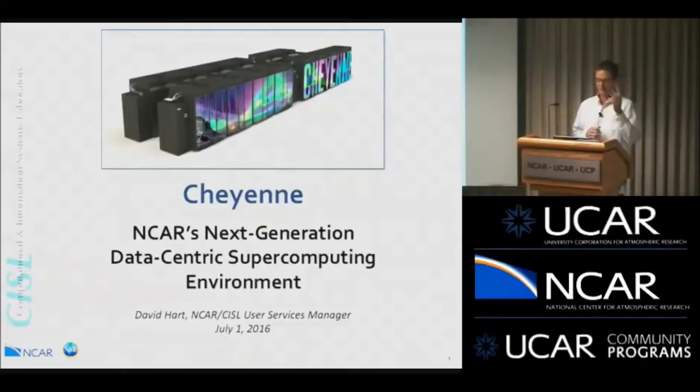Thanks to you all for coming today, and thanks to those of you watching on the webcast. My name is Dave Hart. I am the User Services Manager at CISL, and I'm here today to talk about the Cheyenne system being deployed up at NWSC. It occurred to me a couple weeks ago, during the site visits from NSF, that I hadn't had a chance to go around and tell people about the great announcement we made back in January, and suddenly it was June. So I'm making a few rounds doing these presentations.